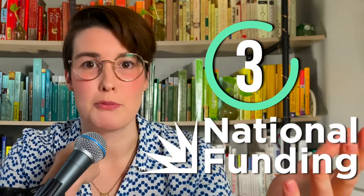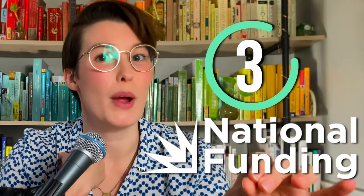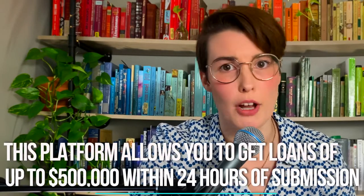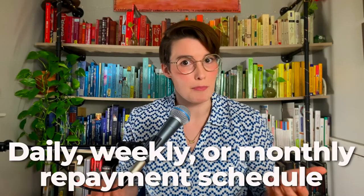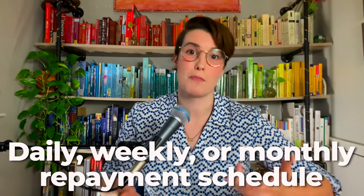National Funding is another great option for small businesses looking to obtain quick and easy loans. This platform allows you to get loans up to $500,000 within 24 hours of submission. The term lengths can vary from four months to five years, and you can pick a daily, weekly, or monthly repayment schedule. It's also one of the few lenders that don't require collateral, but you do have to make a personal guarantee.